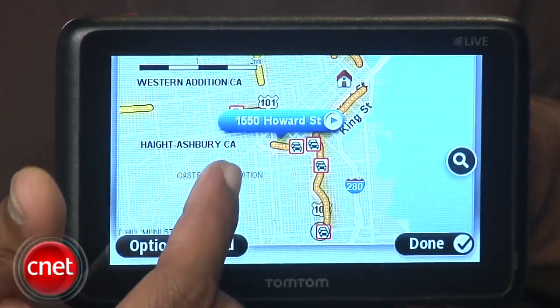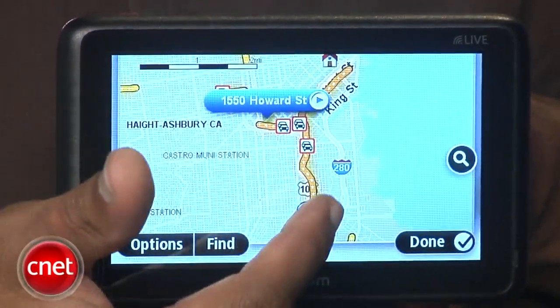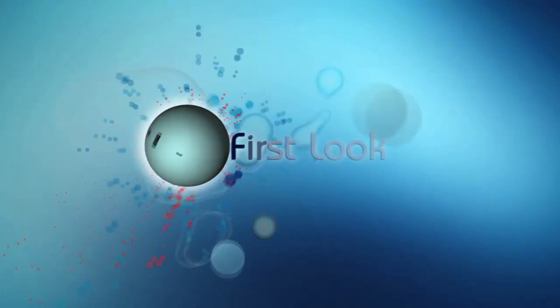I'm going to go chase down some traffic jams to see how accurate the Go 2535 Live HD traffic service actually is and how much time it can save me. Look for the full review of the TomTom Go 2535 M Live on CNET.com. I could definitely use one of those to help get around town whenever there's a Giants game going on down the street. Also, I wonder how TomTom would handle Carmageddon in L.A. this weekend. Be strong, people.